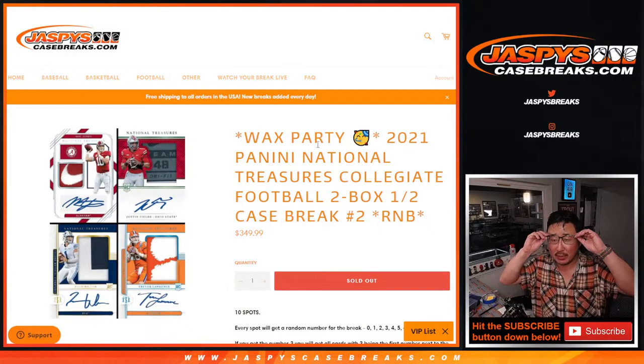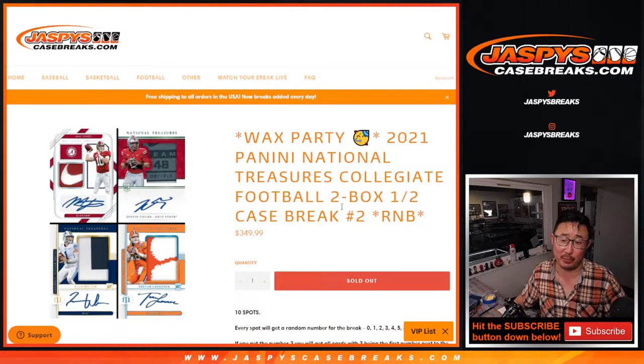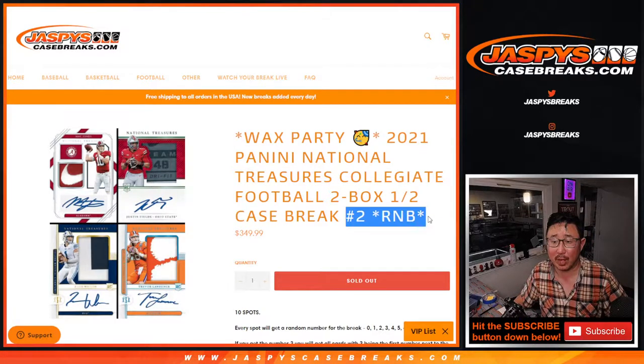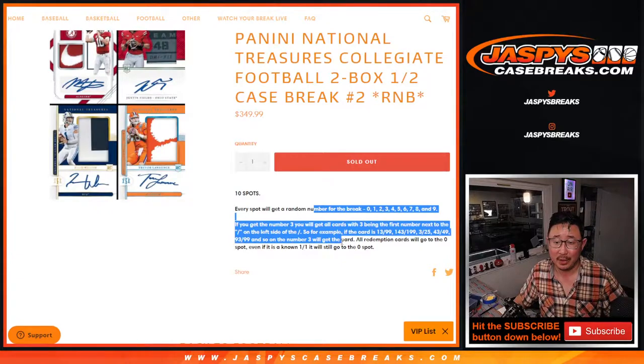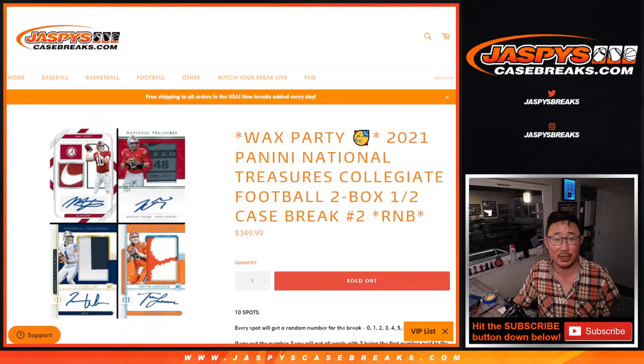Hi everybody, Joe for JaspiesCaseBreaks.com coming at you with 2021 Panini National Treasures Collegiate Football. Two box random number block break number two. You usually see the random number blocks as a filler, but this is a two box random number block break just in general.